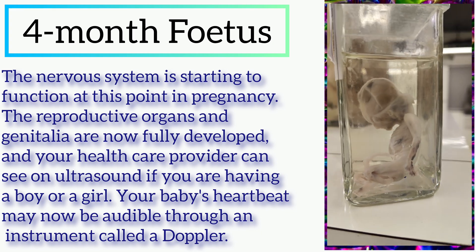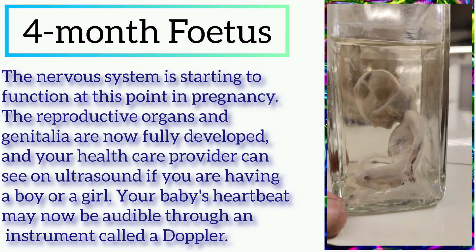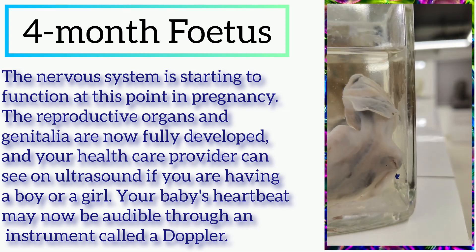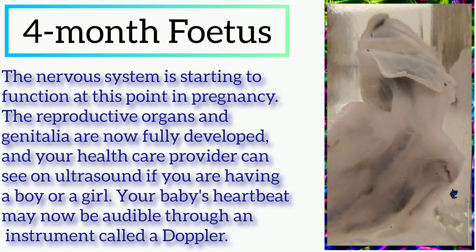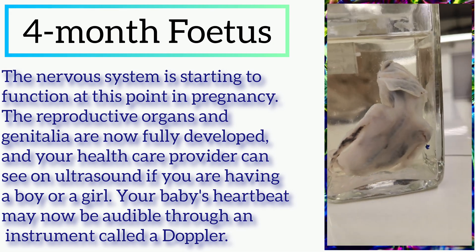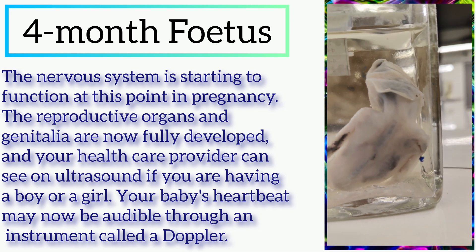At this point in pregnancy, the reproductive organs and genitalia are now fully developed, and your healthcare provider can see on ultrasound if you are having a boy or girl.